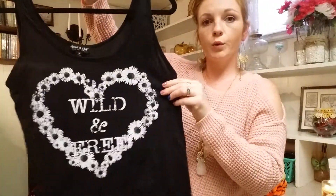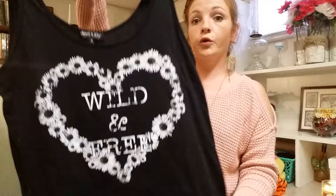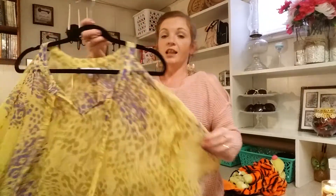I bought this tank top thinking of going four-wheeling, because we usually all team up together and go riding in a big old group. It says 'wild and free.' I don't care if it would get stained or whatever.